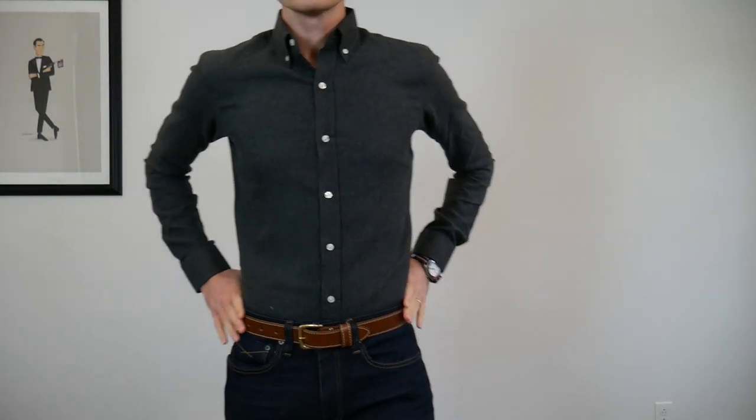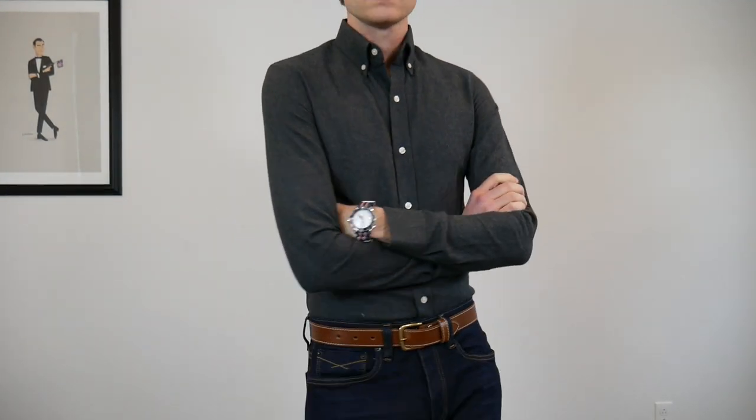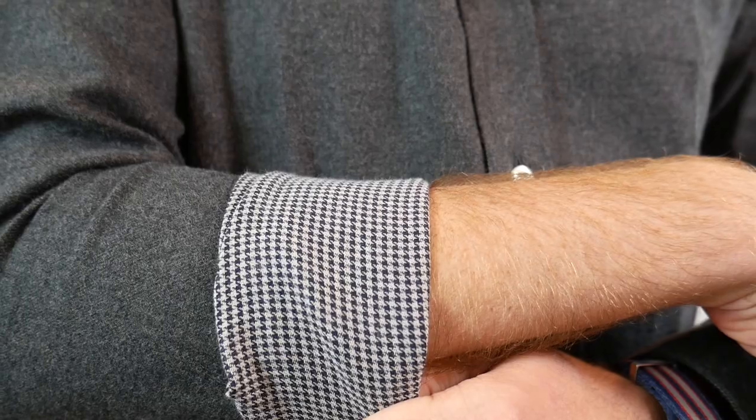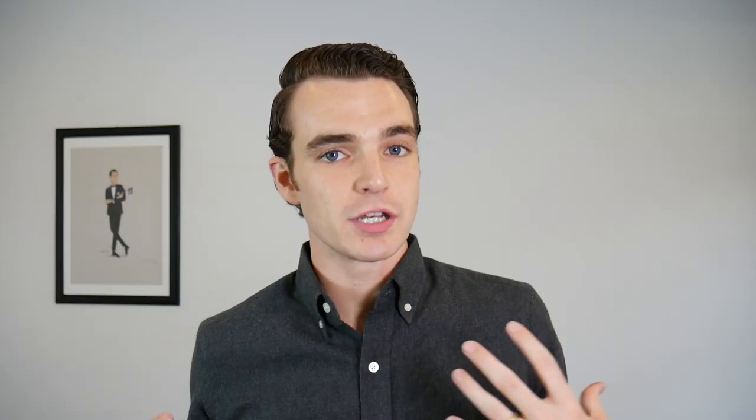This is the flanneliest flannel in my whole collection, and I'm loving the heavy weight to it. It doesn't have a tartan pattern on the outside, but the pattern doesn't make a flannel — the material does. Check out this houndstooth contrast pattern. I dig that for when you roll the sleeves. This is a great example of how if you like a pattern, you can customize it any way you want.